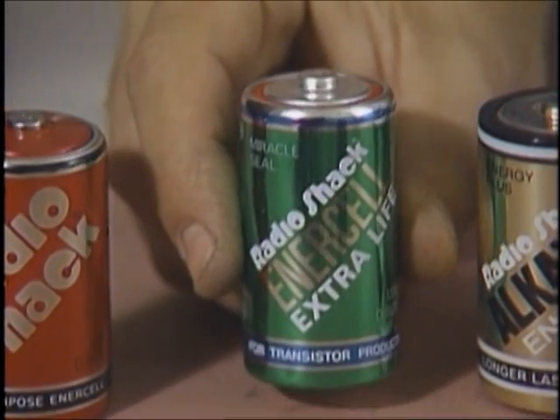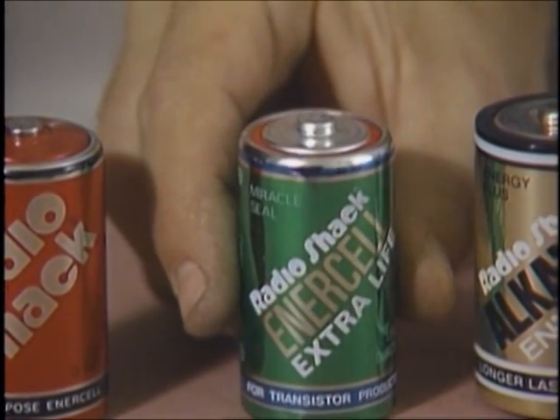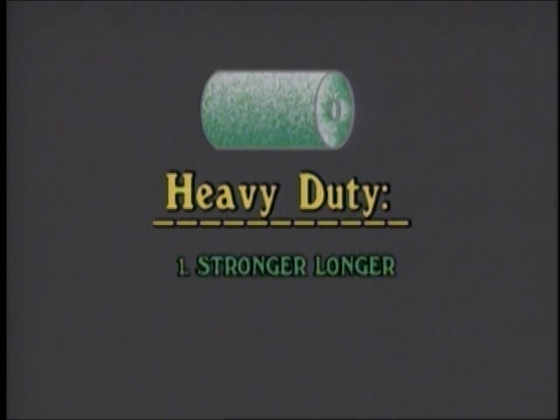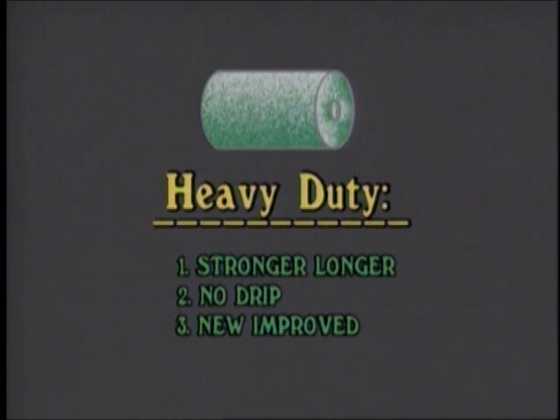This is the heavy-duty version of the carbon cell — fancier chemistry, more money, and a slightly different personality. They deliver higher currents longer than the regular zinc carbon cell. And by a nice quirk, the electrolyte gets drier as the cell gets exhausted, lessening the chance of leakage. Heavy-duty carbon cells can be thought of as improved carbon cells.